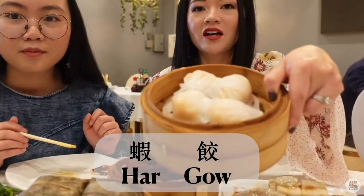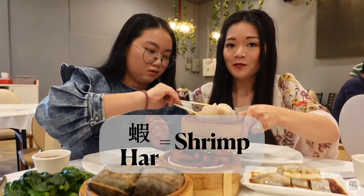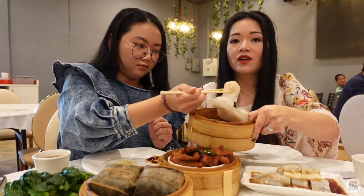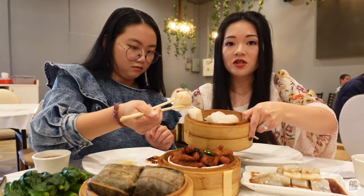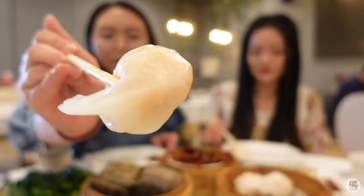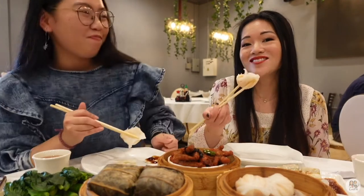We're going to try the ha gao — it's called the Crystal Skin Shrimp Dumplings. It's wrapped in the same rice wrapper as the previous dish. You can see the shrimp through it. It's a good ha gao because it has a lot of shrimp in it. This is a must-order dim sum dish.